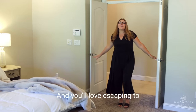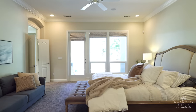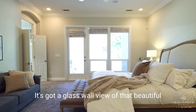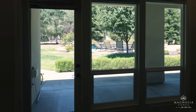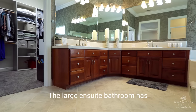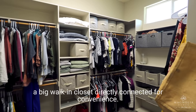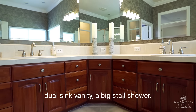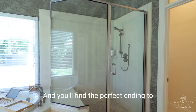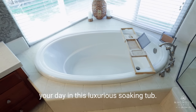You'll love escaping to the huge, luxurious owner's retreat. It's got a glass wall view of that beautiful pool and a door out to the covered patio. The large ensuite bathroom has a big walk-in closet directly connected for convenience. There's lots of counter space with dual sink vanities, a big stall shower, and you'll find the perfect ending to your day in this luxurious soaking tub.